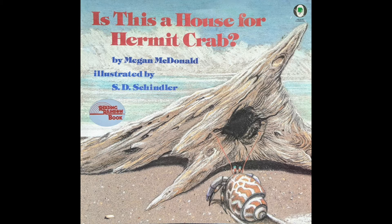Is This a House for Hermit Crab? by Megan McDonald, illustrated by S.D. Schindler.